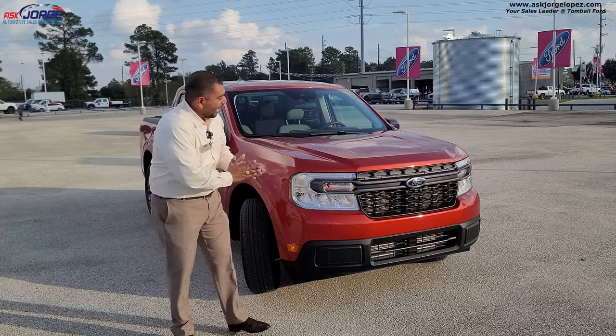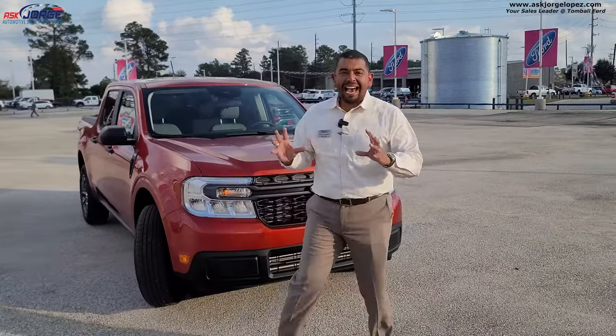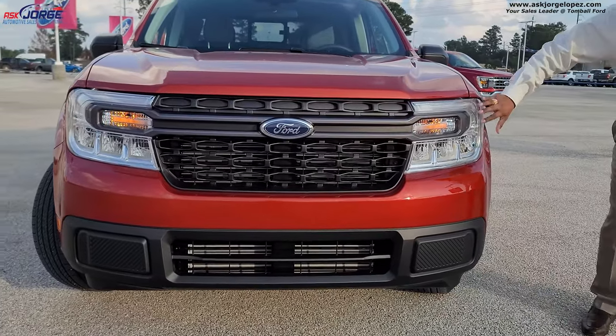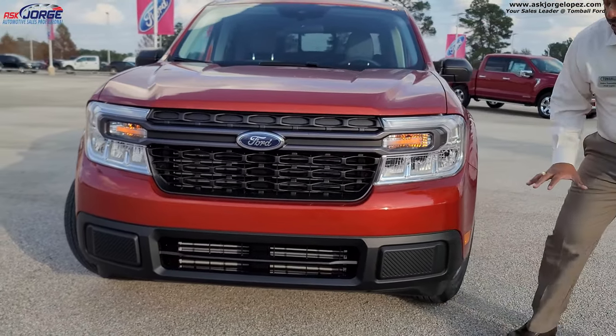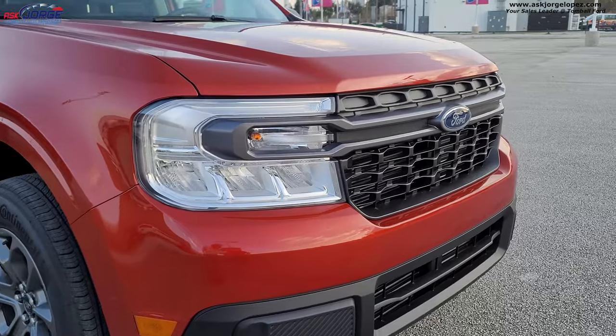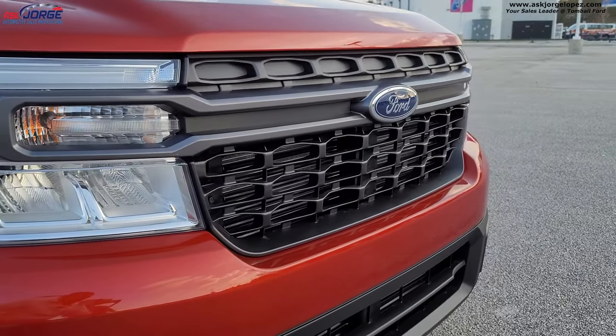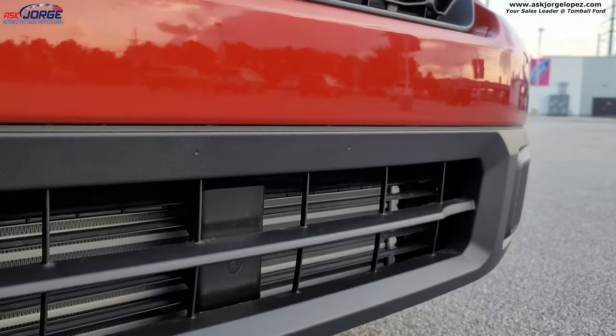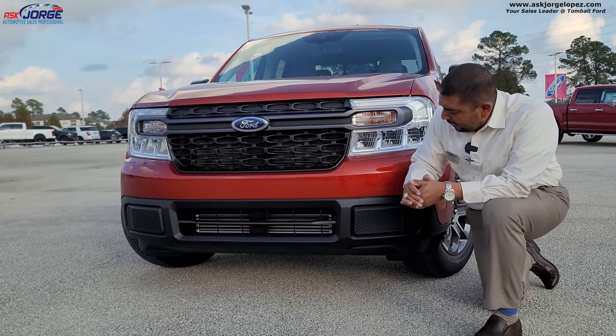On the front, I like the fact that this is a nice, bold, in-your-face design. You've got LED headlights in here. None of these Mavericks have fog lights — so that's something you won't see on this one. This one does not have a front camera either. You do have your air intake system on it.